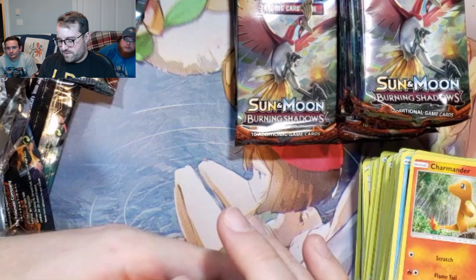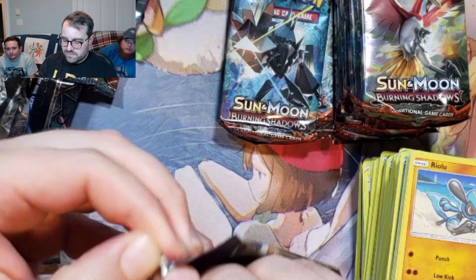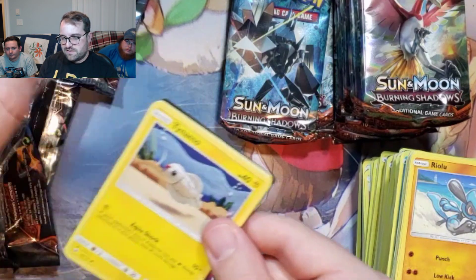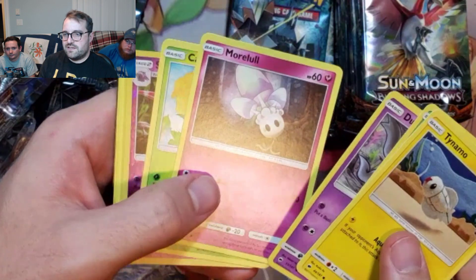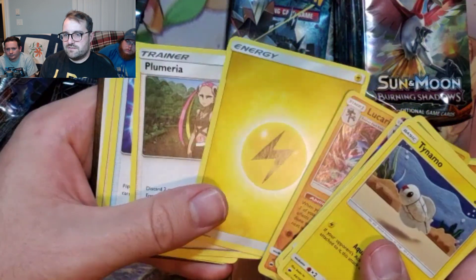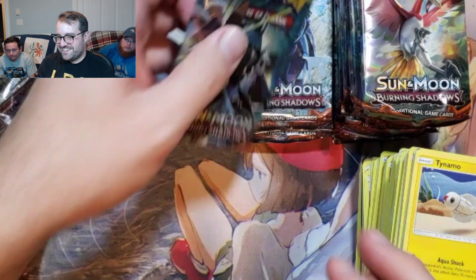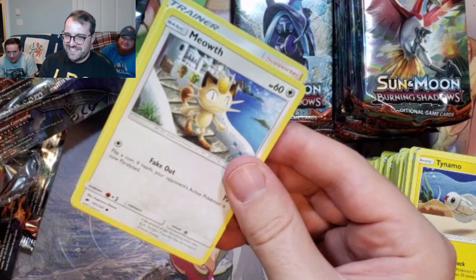We're going to hit Full Art Sophocles — even though he's probably like $10 or something — and the Charizard. Give us the Rainbow Charizard. Guzma, holding his hand there. What are you doing? Pull that Charizard.